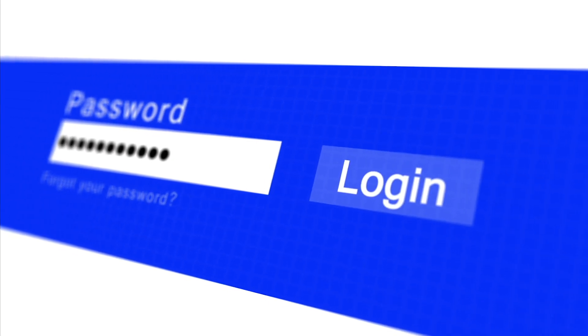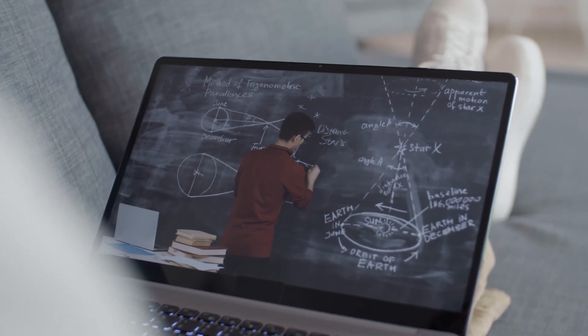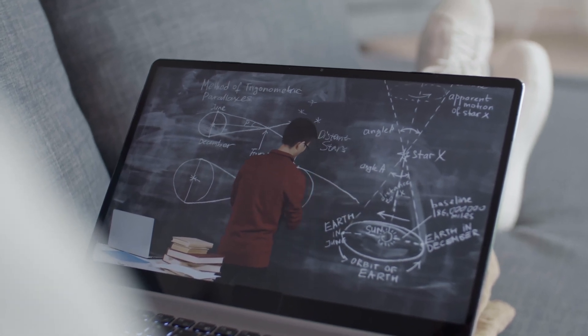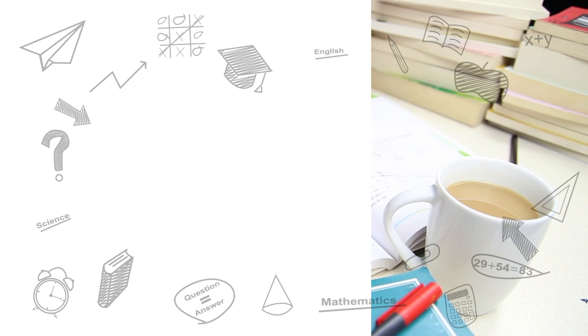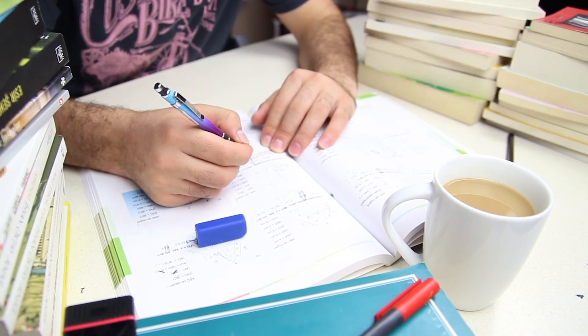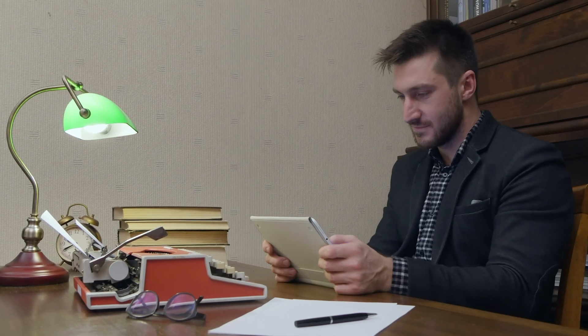If you need to download any applications or resources, ensure you have what you need before the lesson starts. Take notes and reflect on what you've learned. Taking notes can help you understand what you're learning better, improve your attention, and help you think better. Find a way to take notes that works best for you.